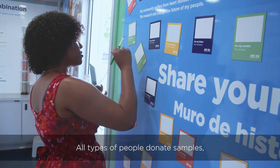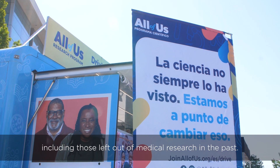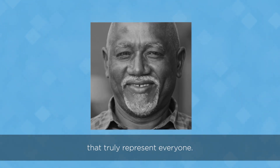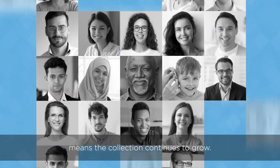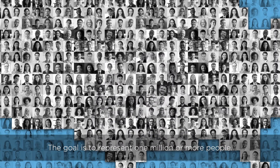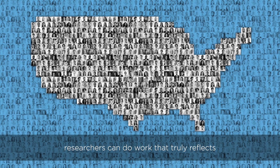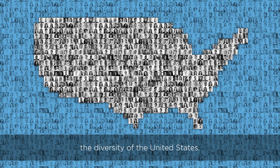All types of people donate samples, including those left out of medical research in the past. It takes a long time to get samples that truly represent everyone. Safe storage in the biobank means the collection continues to grow. The goal is to represent one million or more people. With so many samples, researchers can do work that truly reflects the diversity of the United States.